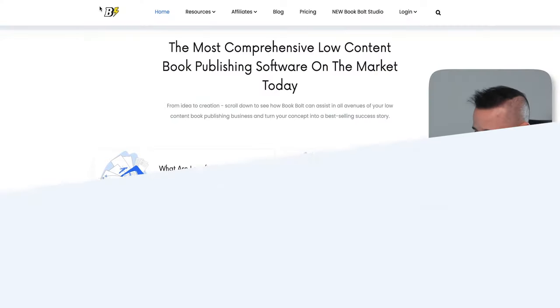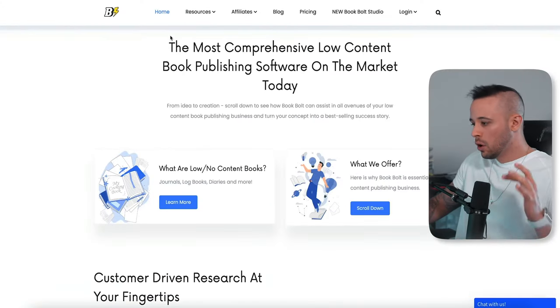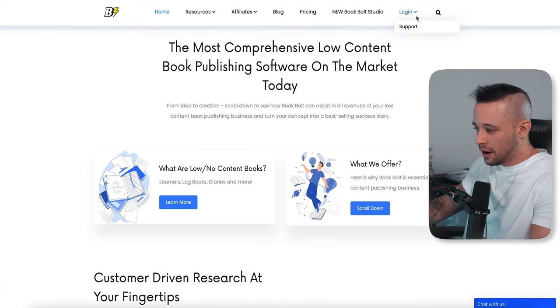Now with that out of the way, let me show you the website you're going to be using to create these books easily. The name of the website is bookbolt.io. Once you hit the homepage of bookbolt.io, what you have to do is create an account.